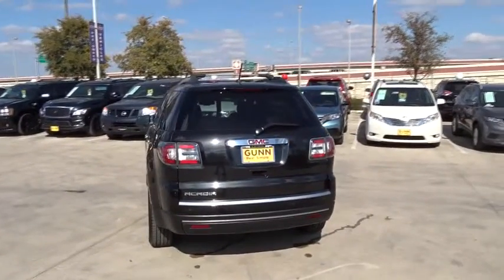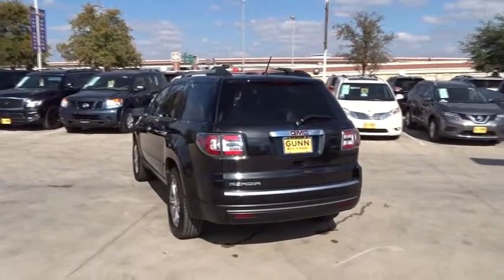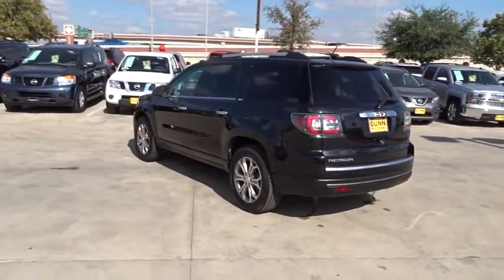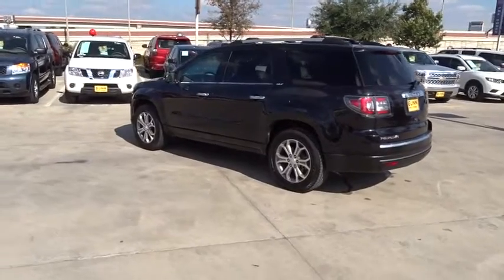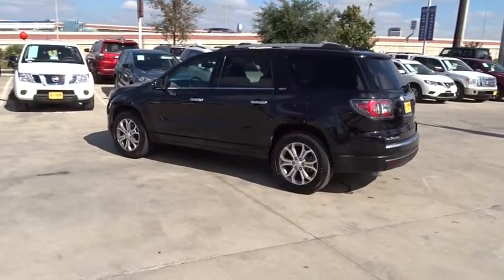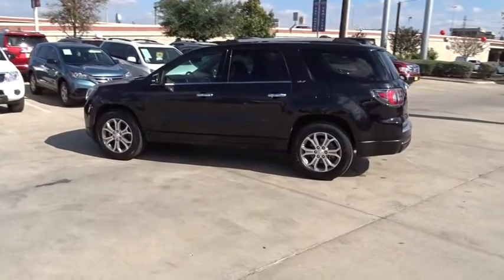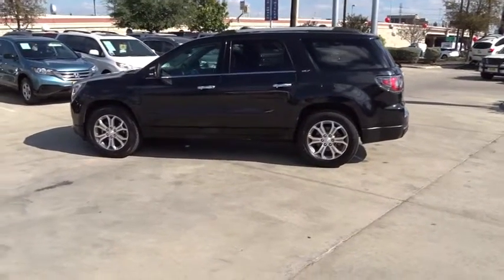Leather-wrapped steering wheel, power steering, adjustable steering wheel, cruise control, aluminum wheels, four-wheel disc brakes, floor mats, auto-dimming rear-view mirror, universal garage door opener. If affordable style and reliability are what you're looking for, this vehicle couldn't be more perfect. Drive it today.